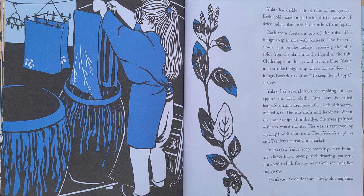Then Yuki's napkins and t-shirts are ready for market. At market, Yuki keeps working. Her hands are always busy sewing and drawing patterns onto white cloth for the next time she uses her indigo dye. Thank you, Yuki, for these lovely blue napkins.